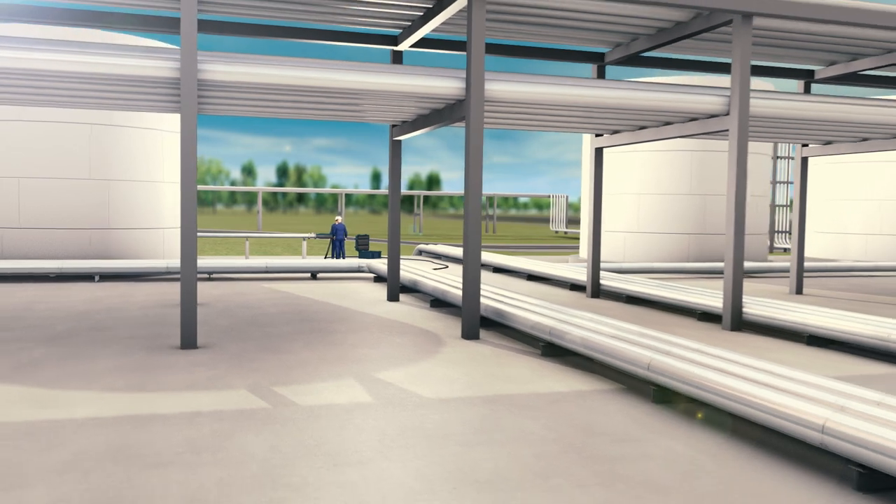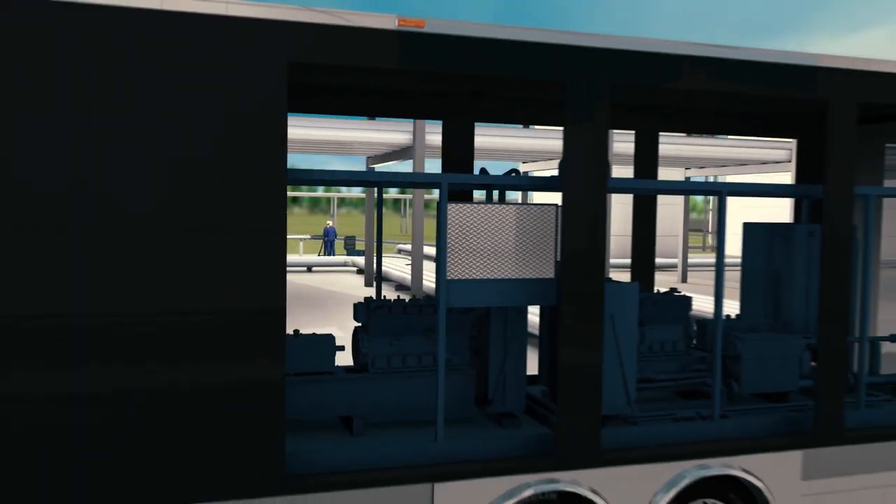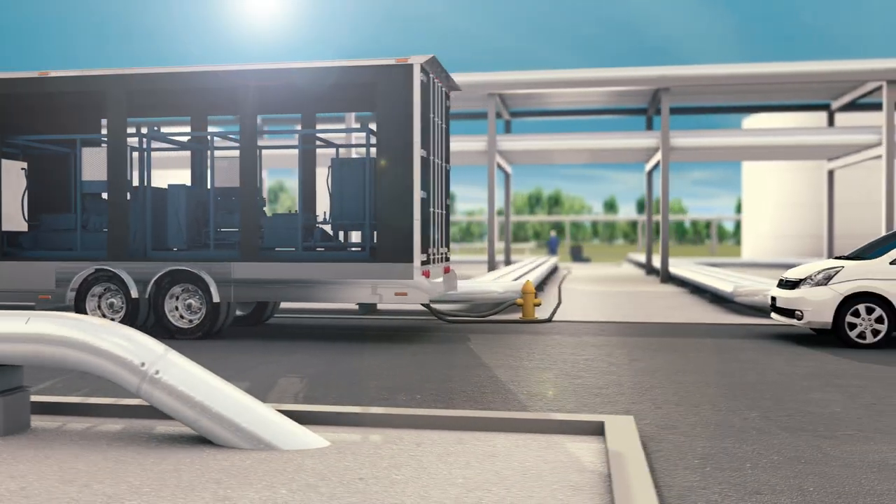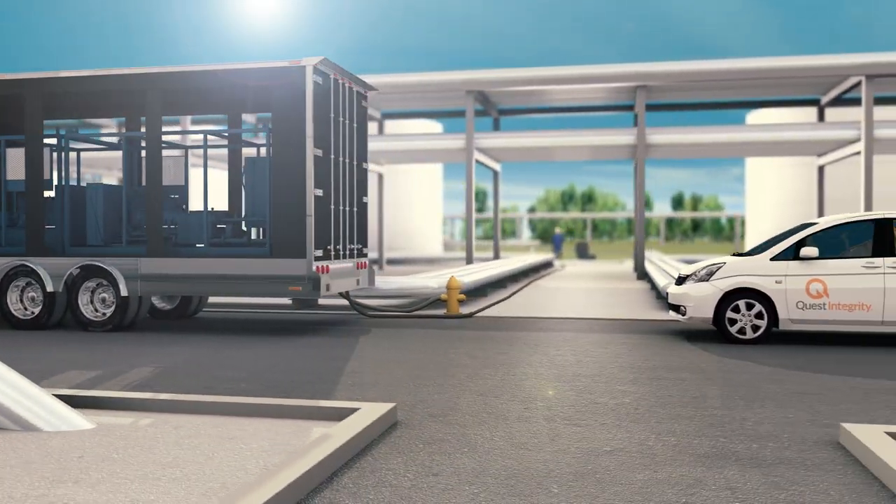Quest Integrity can provide all on-site equipment for the seamless execution of the inspection, including trucks, pumps, and valves, allowing for the most comprehensive inspection solution available.